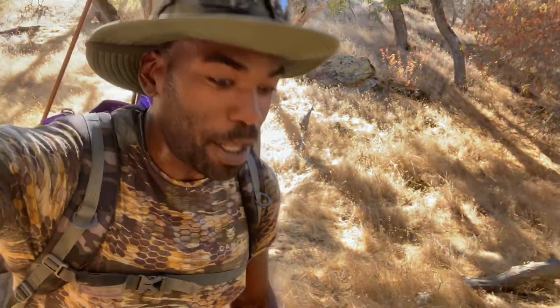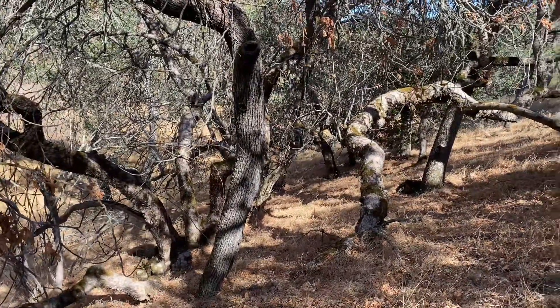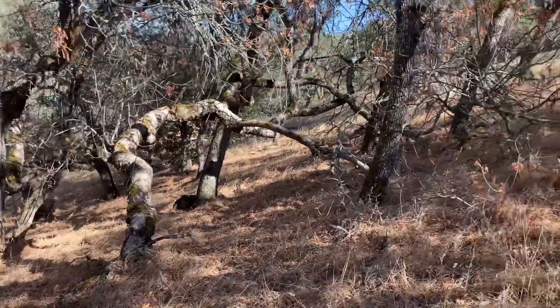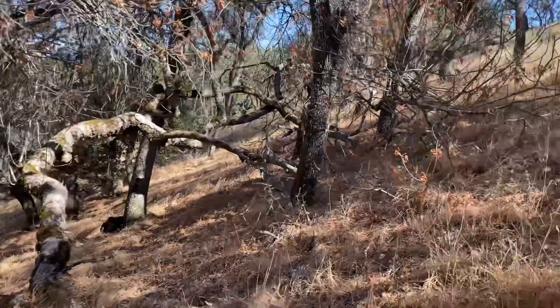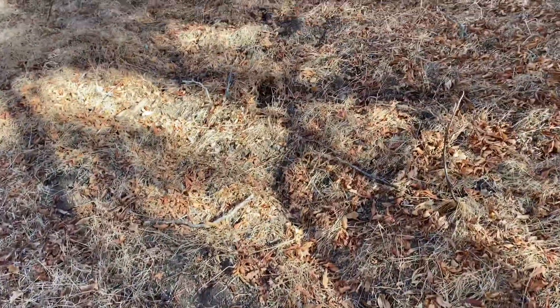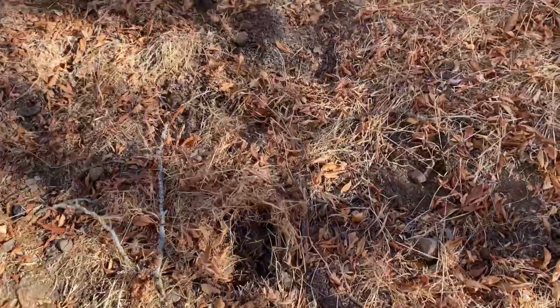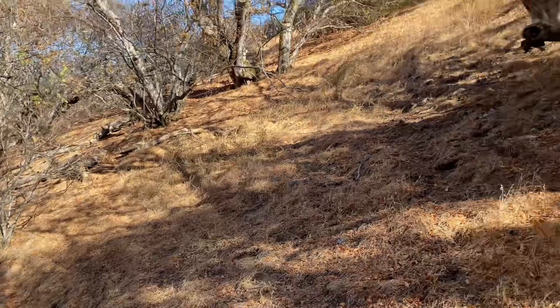I just bumped a big-ass pig. I've got some more fresh wild boar scat. We'll see if we can bump into some more.